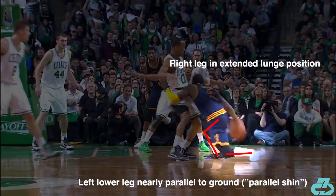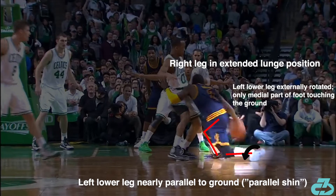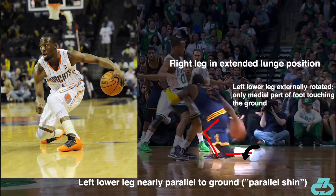Colloquially, you may hear trainers call this 'shin angle.' His foot is externally rotated outward, with only the medial inner part of his forefoot — front foot — on the ground. This requires an extremely high level of strength, mobility, neuromuscular control, single-leg balance, and coordination. The only other player I can recall doing something similar is Boston Celtic star Kemba Walker.